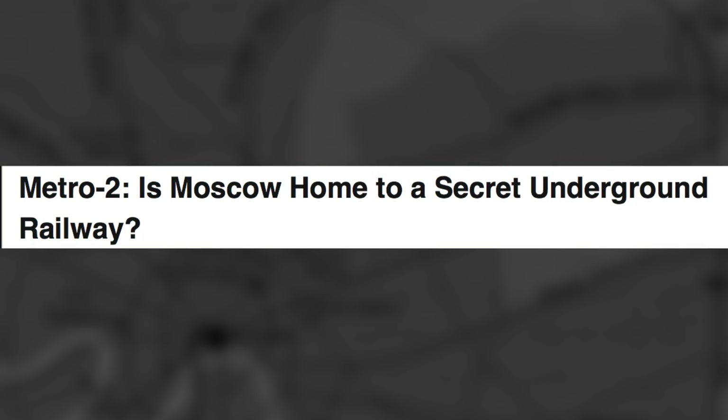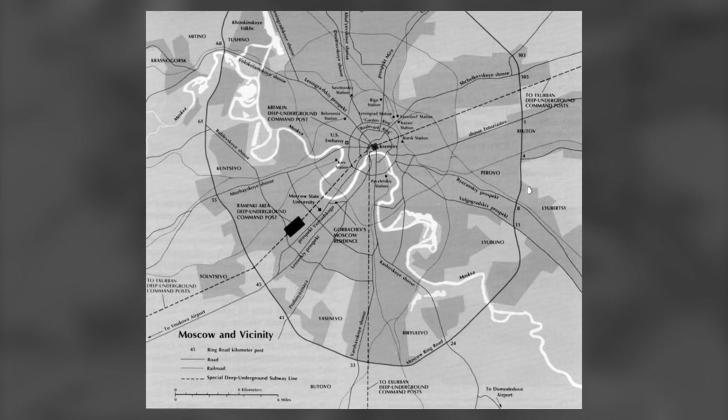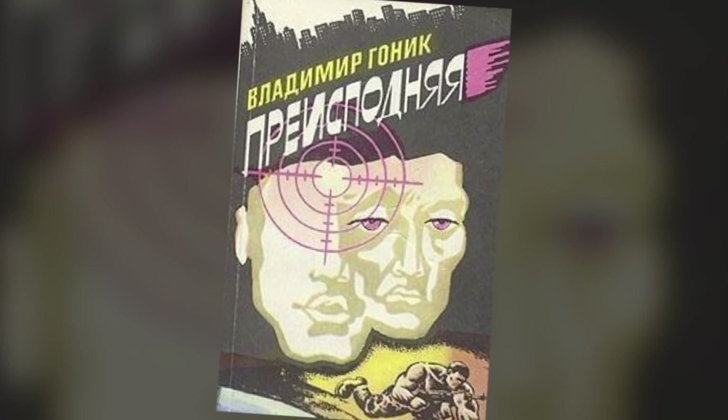Metro 2 is the rumored secret underground metro system that runs along Moscow's public Metro 1. The underground railway is said to consist of four lines that lie 200 meters below the streets of Moscow. They are believed to connect the Kremlin, the Federal Security Service, Terminal 2 at Vnukovo Airport, and an entire underground town in the district of Ramenki. The mysterious railway dates back to the reign of Joseph Stalin and the KGB, who codenamed it D6. Reports of it first came to light in 1992, when a novel was released about a story centered on a subterranean bunker under the streets of Moscow.